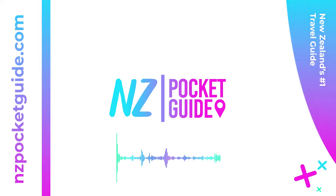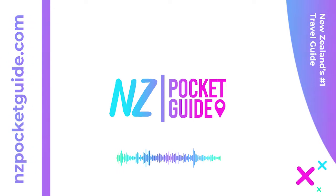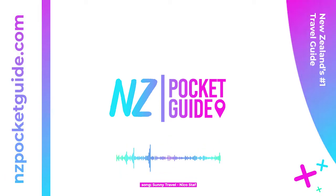Welcome to NZ Pocket Guide, New Zealand's largest travel guide. Visit nzpocketguide.com for thousands of tips, hidden gems, and ways to plan the perfect trip in New Zealand. This is a readout of an article available for free on the website — check out the link in the description and let's get started.